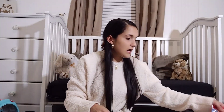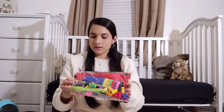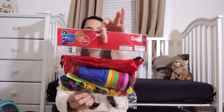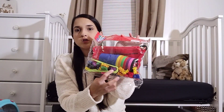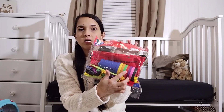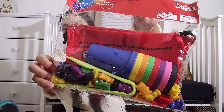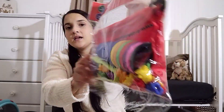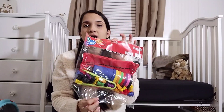I wanted to get her learning things. So I found this on Amazon — it helps them learn the colors and how to sort them. It came with a bunch of colorful bears and cups and they can separate them by color. It also came with a bag to hold everything in. I know she's going to have fun with this.